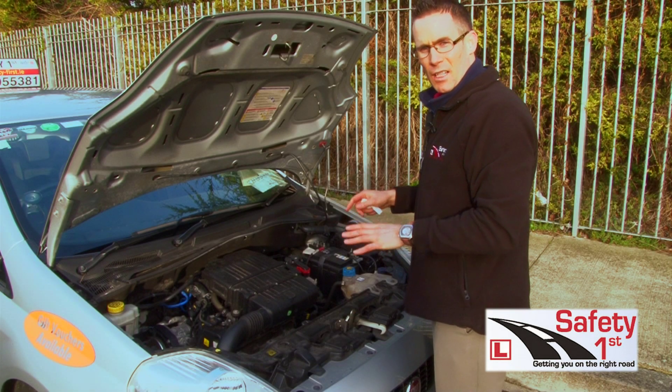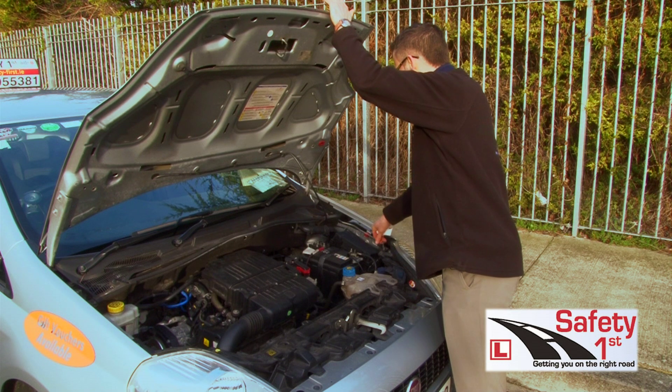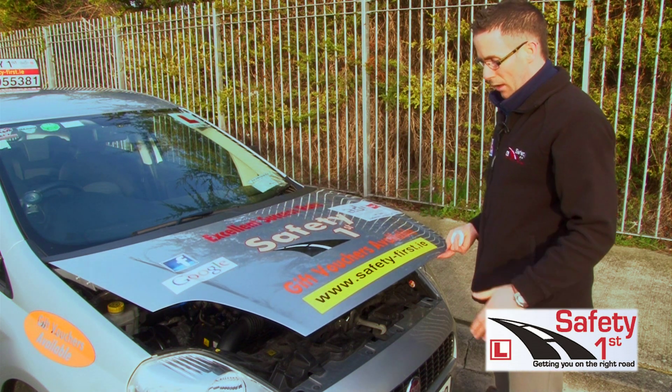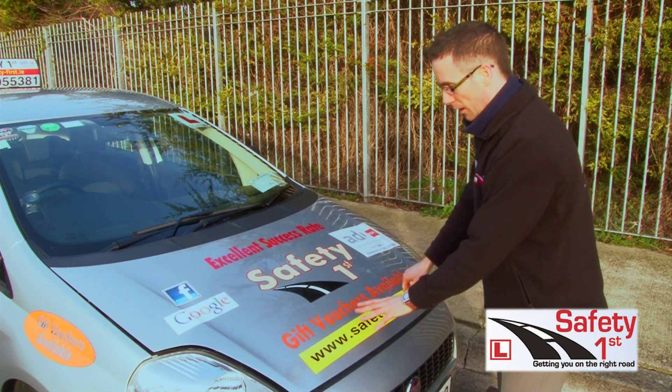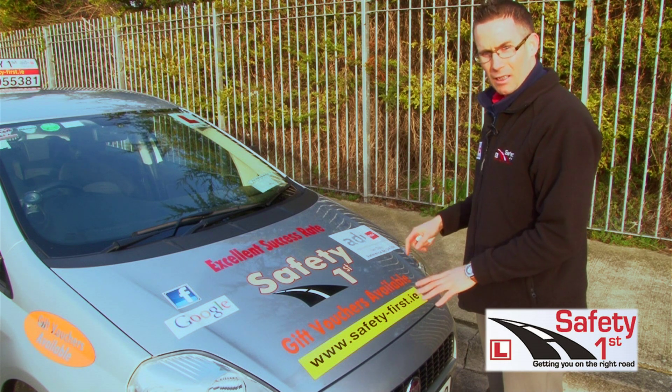At the end of the mechanical check the driver tester will ask you to drop the bonnet. To drop the bonnet you can just let it drop from here — it tends to be quite loud — or else just bring it down and press it in all the way so that it clicks in properly and the bonnet is correctly closed.